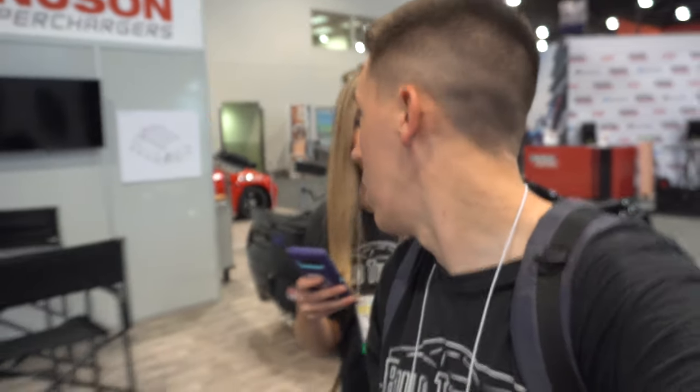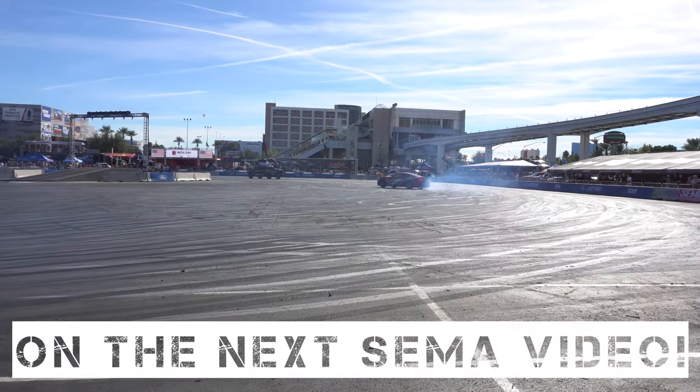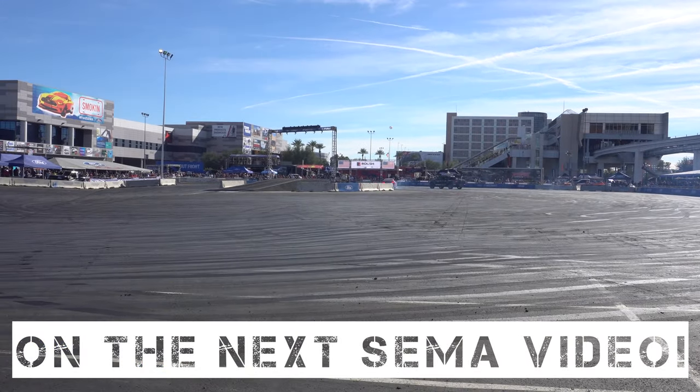Looking around, getting some last-minute photos and content for Snapchat, Instagram, Facebook — everything. It's been a long first day here at SEMA. I hope you guys enjoyed it.